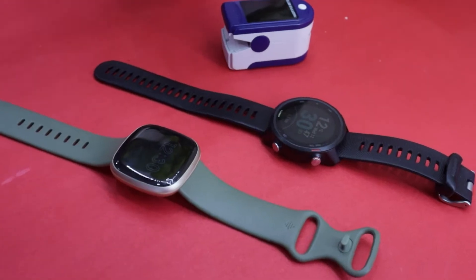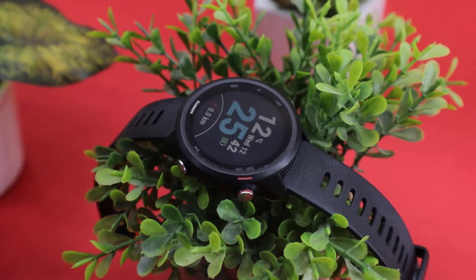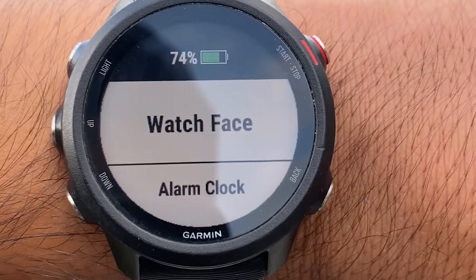Besides that, I will also be comparing the heart rate reading with a medical grade oximeter. Without any further delay, let's first start with the GPS accuracy test. So before beginning my run, the battery was 74% on Garmin and 27% on my Fitbit. Let's start with my workout.